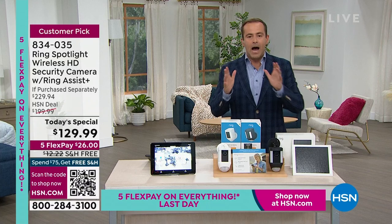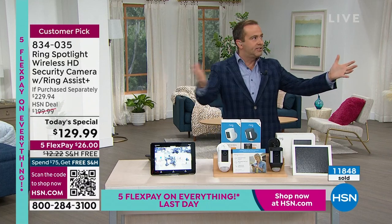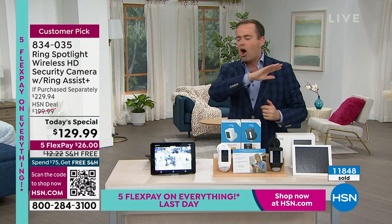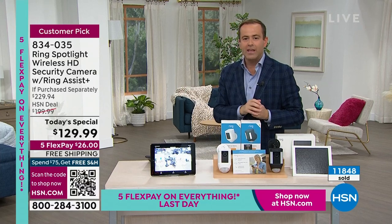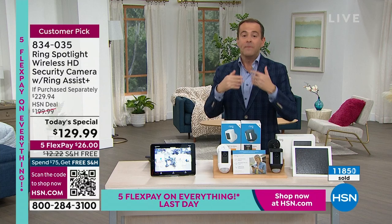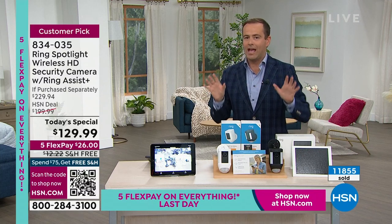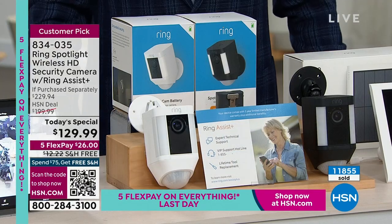This is the Ring Spotlight Camera — a full high-definition camera, a spotlight illuminating the area, a siren at 110 decibels. I can hear who's there and talk to who's there. It's a full security system with no monthly fees. If you want to store video clips, you can. What this does with no wires or cables is give you a full security system outside your home.